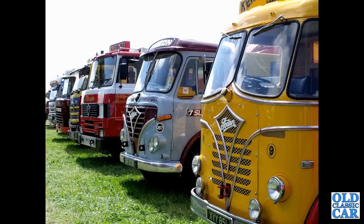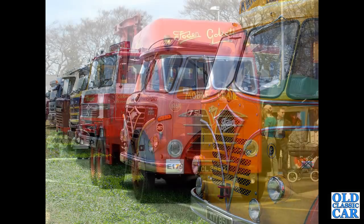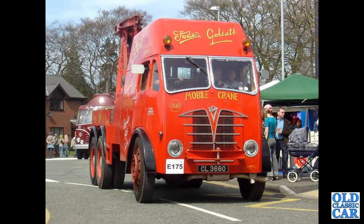Another classic line-up of old Fodens here. And what a beauty — the Goliath Mobile Crane CL3660. This particular truck dates to 1949.